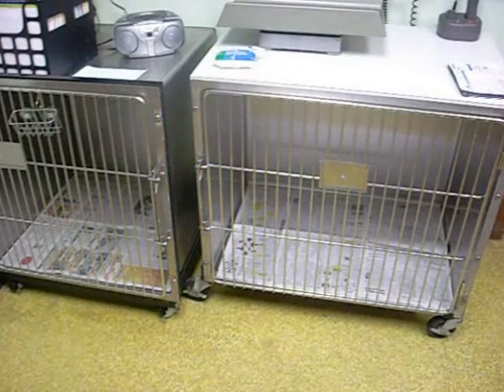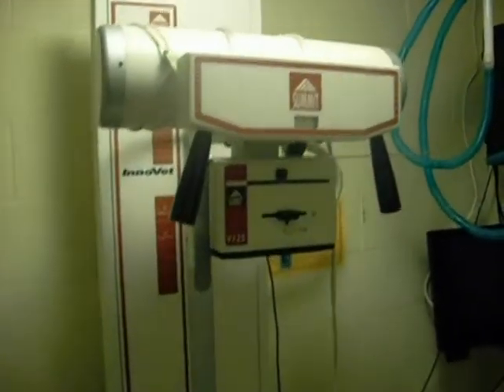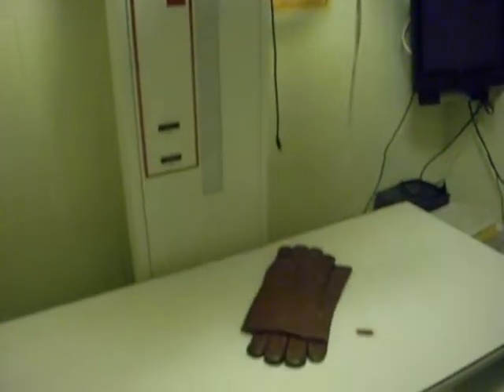Attached to the treatment room is our x-ray room. This is where we perform x-rays on your pet. After taking the x-ray, we go into the developing room, where our automatic processor develops the x-rays in about 5 to 10 minutes.